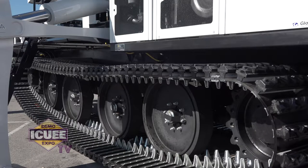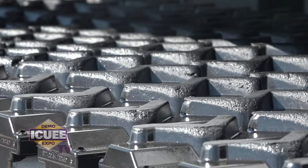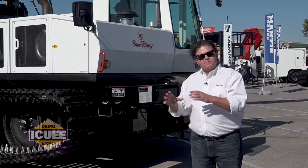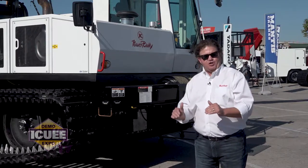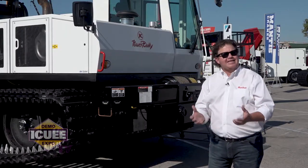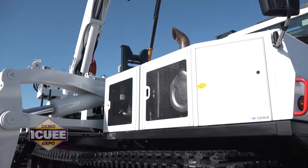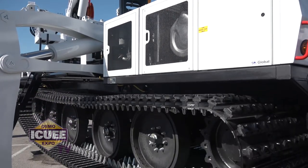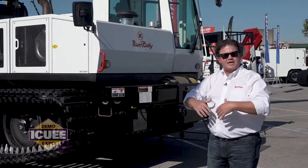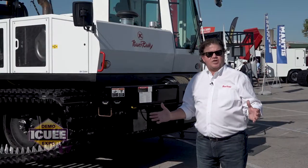If you look at the tracks, you'll notice that it is a solid rubber track. This machine is designed to go in areas where wheeled vehicles cannot go — swamps, rivers, rock, coral — anything that would really destroy a wheeled vehicle, this machine can go through. The actual track is what brings the tool to the job site, allowing the customer to get the job done.